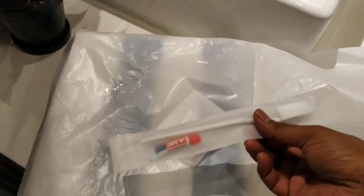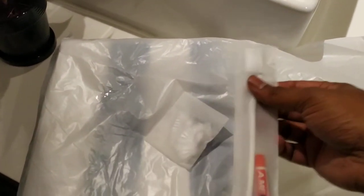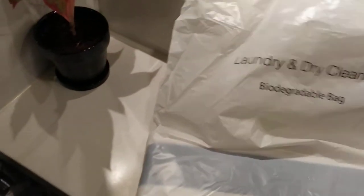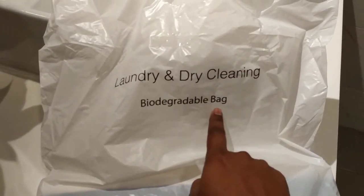As you can see, there is a dental kit, a shower cap, and a towel inside. The best part is this bag is a biodegradable bag — that's a fantastic part.